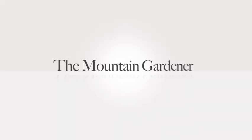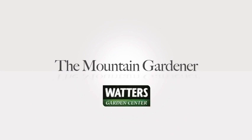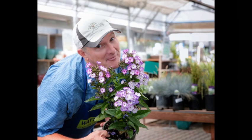You've been listening to the Mountain Gardener with Ken Lane, owner of Waters Garden Center in Prescott. Join him every week for timely garden advice right for the gardens. Visit Ken where he can be found throughout the week at Waters Garden Center in Prescott.